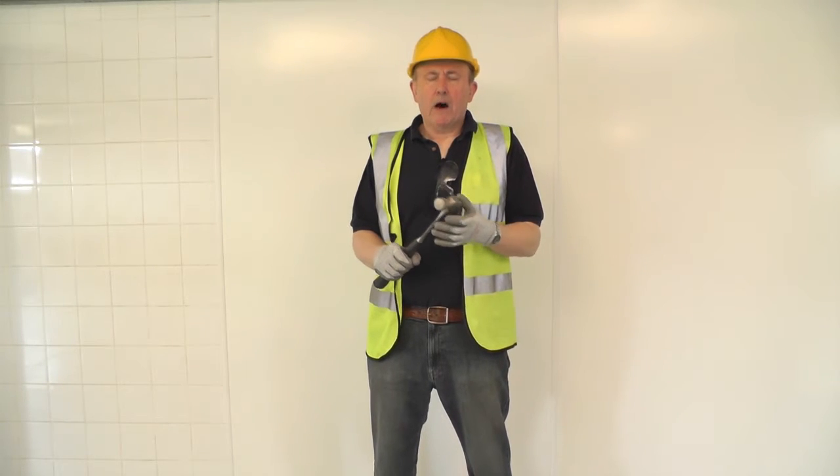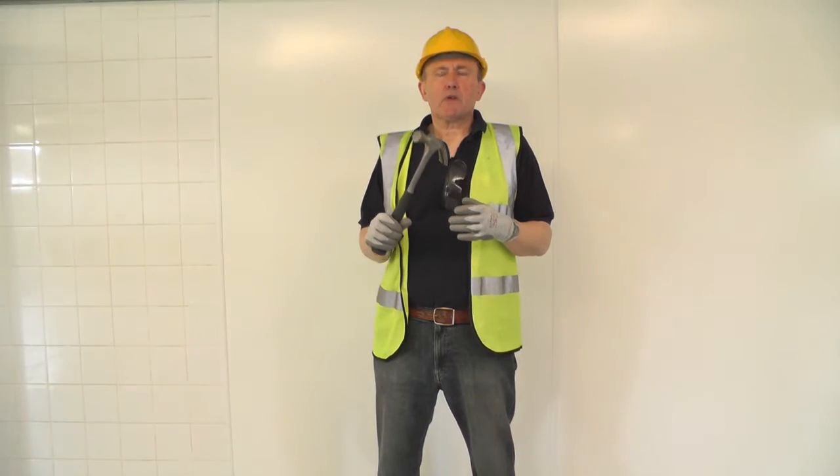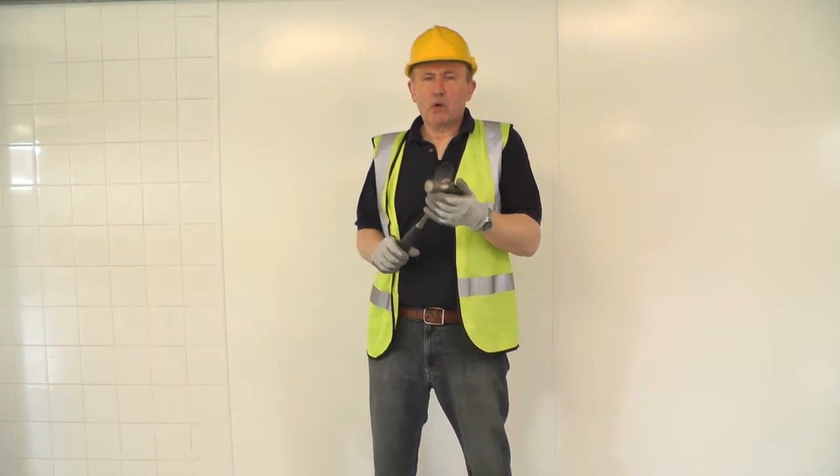Hi, today I'm going to demonstrate how tough and durable Altro white rock wall cladding is by hitting it really hard with this hammer. Before I do that, I'm going to take this hammer to a standard ceramic wall tile.